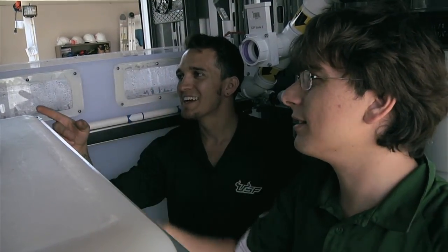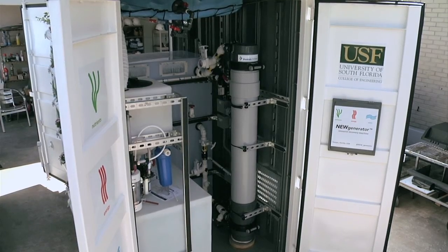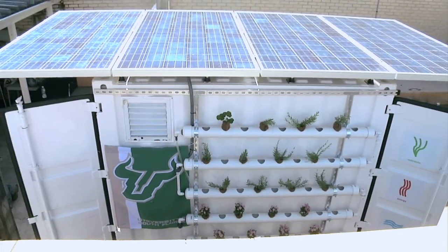A team of University of South Florida students, led by engineering professor Daniel Yeh, have created a new generator — a patented device that could help developing countries.